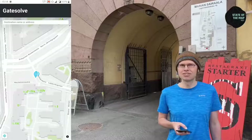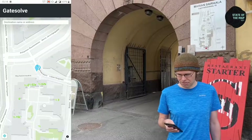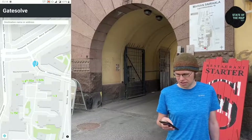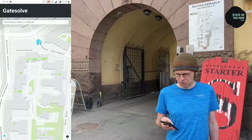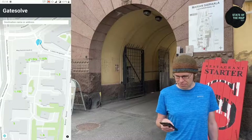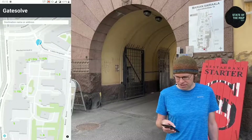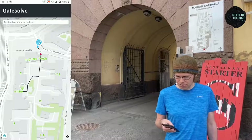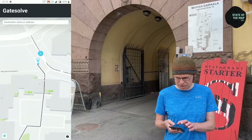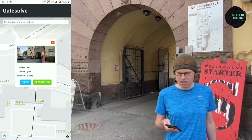Let me demonstrate how GateSolve can be used by a delivery driver. When I open the application, I can see my surroundings and current location. Whether moving by walking, bicycle, or delivery truck, it can be useful to know how to get to the right entrance. If I know I'm supposed to deliver to entrance C, I can directly tap it on the map, see the photo and information about the entrance, and select it as the destination. The application then finds the route and displays any potential problems on the way — for instance, an exclamation mark indicating a gate and what it looks like, so I can plan in advance.